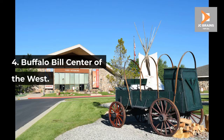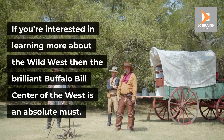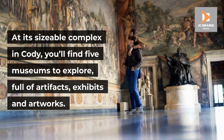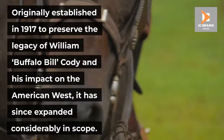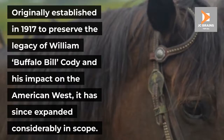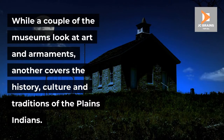Number 4: Buffalo Bill Center of the West. If you're interested in learning more about the Wild West, then the brilliant Buffalo Bill Center of the West is an absolute must. At its sizable complex in Cody, you'll find five museums to explore, full of artifacts, exhibits and artworks. Originally established in 1917 to preserve the legacy of William Buffalo Bill Cody and his impact on the American West, it has since expanded considerably in scope. While a couple of the museums look at art and armaments, another covers the history, culture and traditions of the Plains Indians.